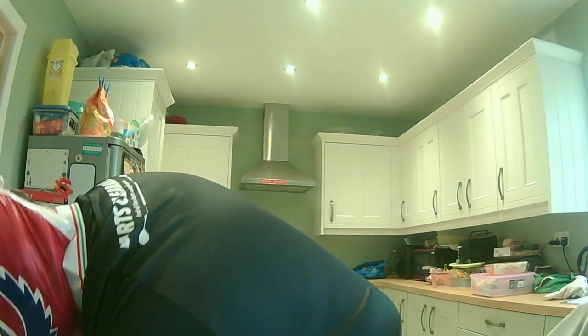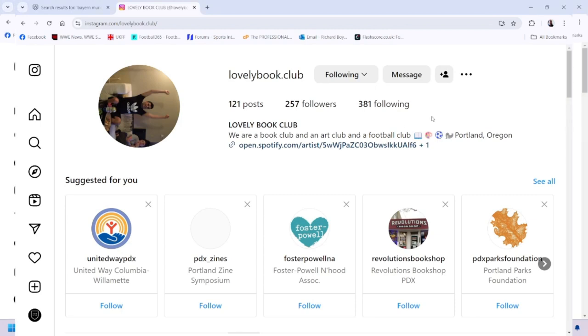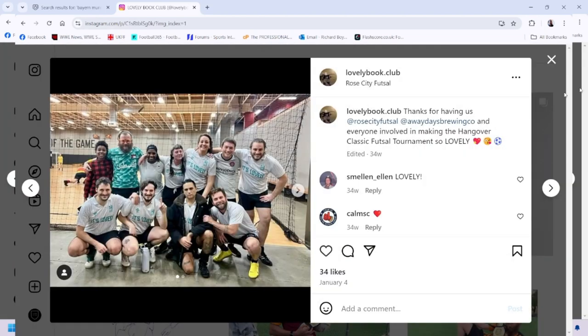There's nothing in the box to tell me what team it is, so this is one for Google Lens. I'll be back in a sec. Right, I'm back and I've done a bit of research. They're an American team — they're called Lovely Book Club. It says: 'We are a book club and an art club and a football club,' and they're based in Portland, Oregon.